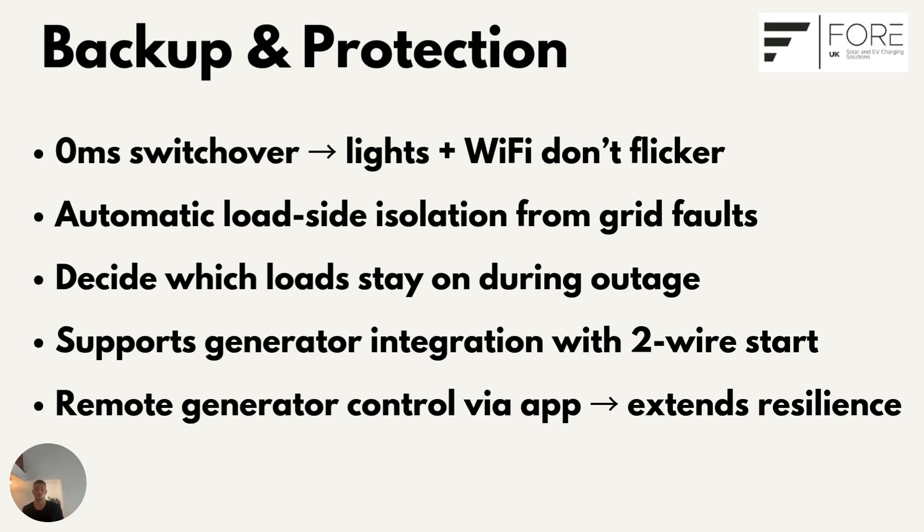You can go further — the Gateway supports essential load management, meaning we can wire in just the circuits you want to stay alive, like certain sockets, lights, fridge, and broadband. That way your batteries last longer during an outage. And for complete resilience, it even supports generator integration. If your battery ever runs low during a long blackout and you have a generator available, you can start the generator through the app and begin recharging the batteries.